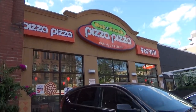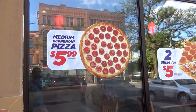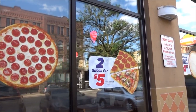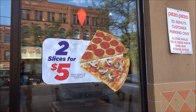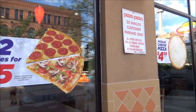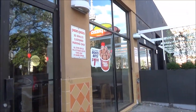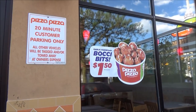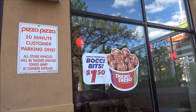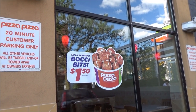Here we have Pizza Pizza. A medium pepperoni pizza is $6 Canadian, about $5 US or less. Two slices of cheese, pepperoni, or veggie pizza are about $4 US. A medium cheese pizza is $4.99. There's also something called Garlic Parmesan Bulky Bites for $1.50 Canadian, which would be about $1.25 US.